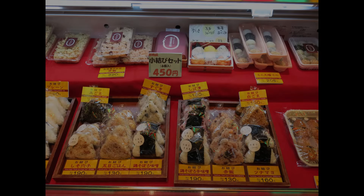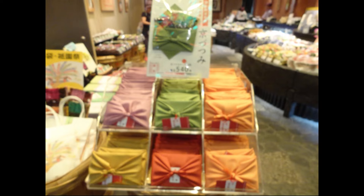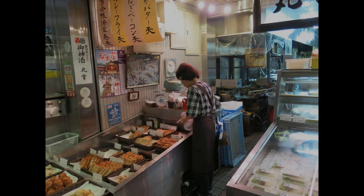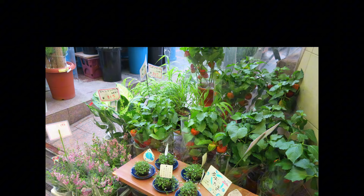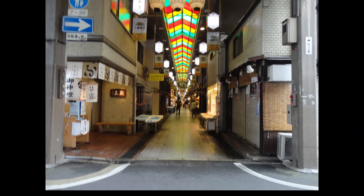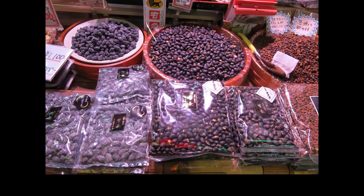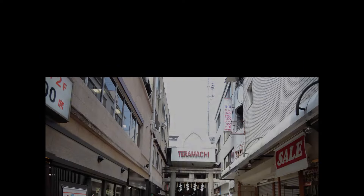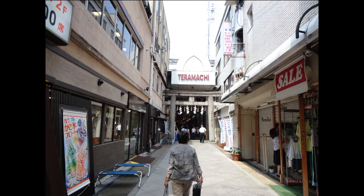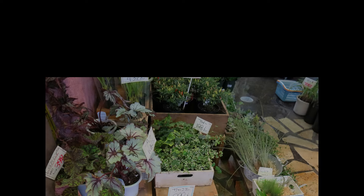A visit to Nishiki Market is like taking a journey through the flavours and traditions of Kyoto. Remember to bring cash, as not every stall accepts cards. Also, be mindful that eating while walking is generally considered impolite in Japan, so try to eat at designated areas or stand by the stalls when snacking. Whether you're here to try the unique snacks, stock up on Kyoto specialties or find the perfect souvenir, Nishiki Market offers an unforgettable experience for every visitor. If you're visiting Kyoto, make sure Nishiki Market is on your list.